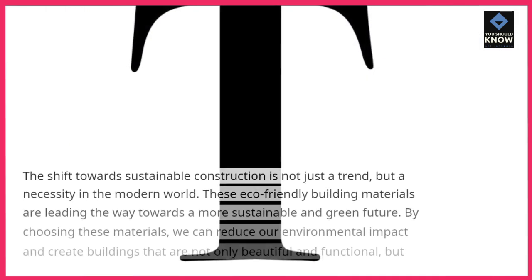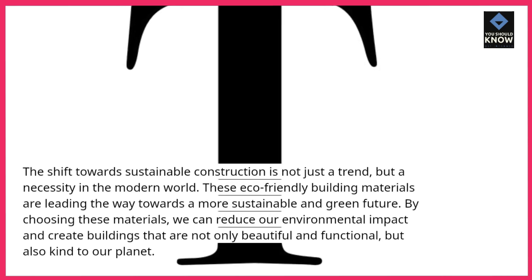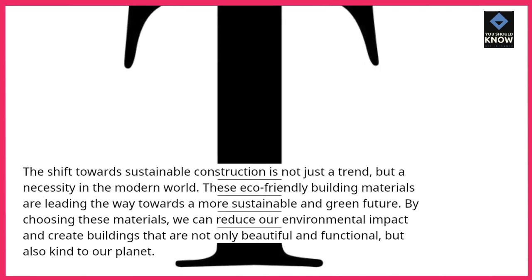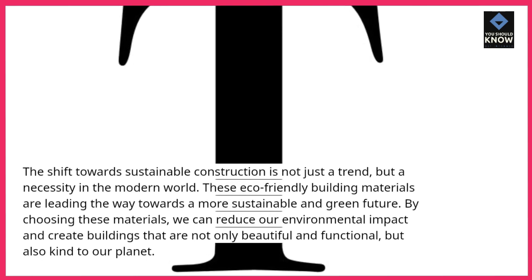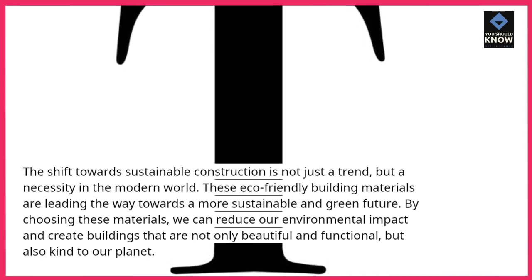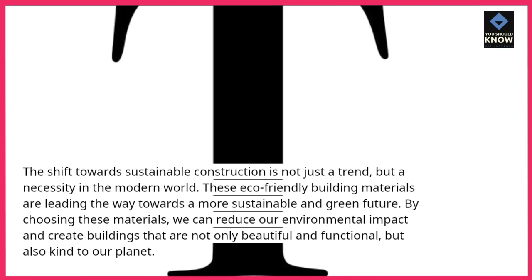The shift towards sustainable construction is not just a trend, but a necessity in the modern world. These eco-friendly building materials are leading the way towards a more sustainable and green future. By choosing these materials, we can reduce our environmental impact and create buildings that are not only beautiful and functional, but also kind to our planet.